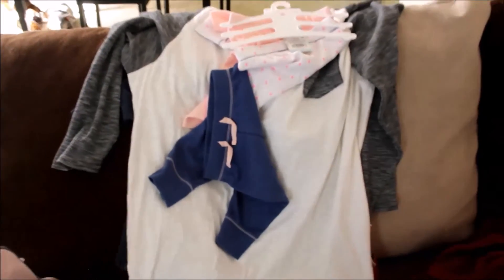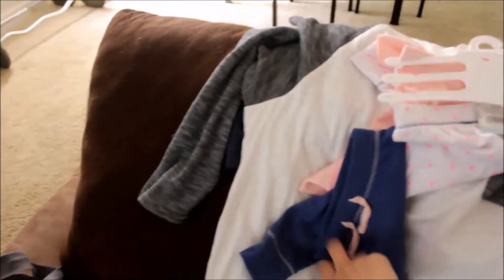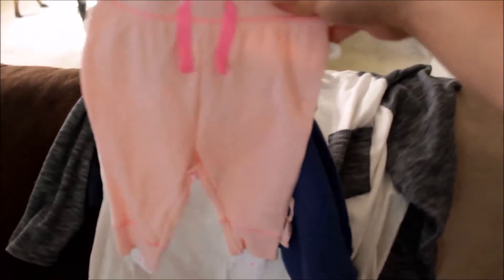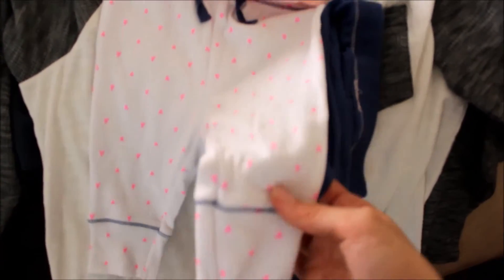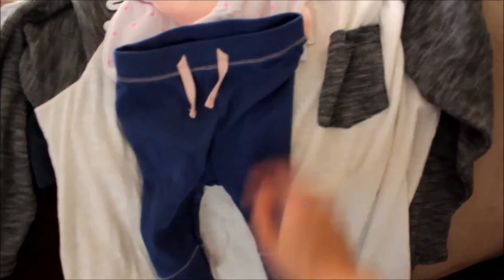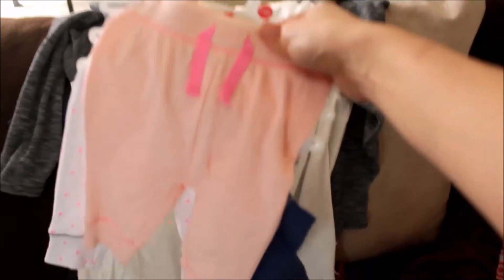Before I say bye, I wanted to show you a quick clothing haul. I just got home — I went to Target and H&M. I got these pants for baby girl Ameli: a pink pair, a white one with pink hearts and navy blue stitching, and navy blue ones with pink stitching. I think these are so cute. They also sell matching onesies but I didn't get those — I'll get those next time.